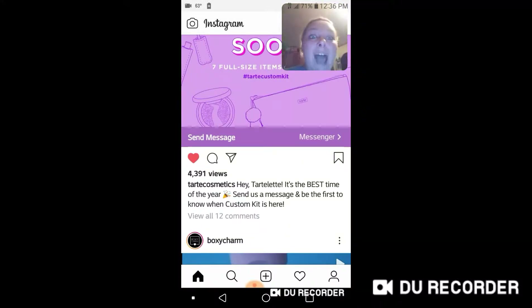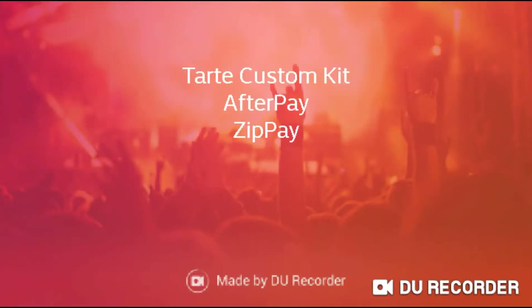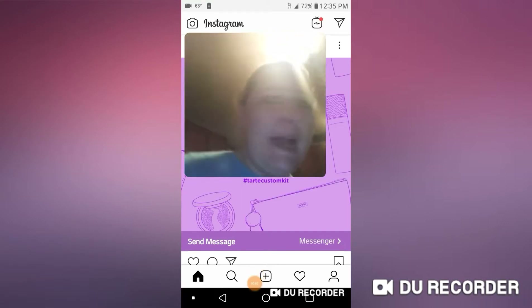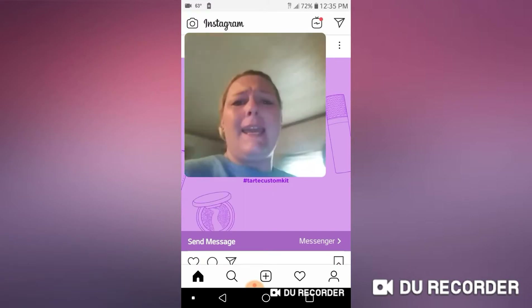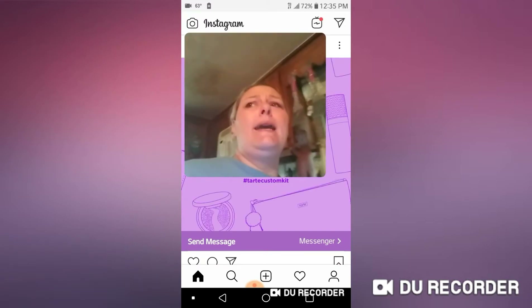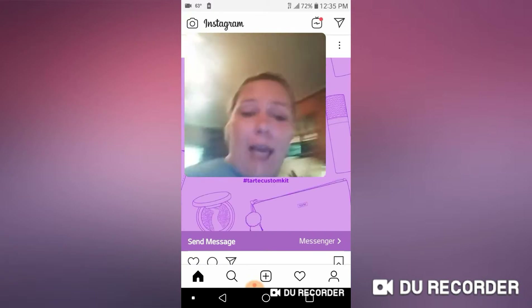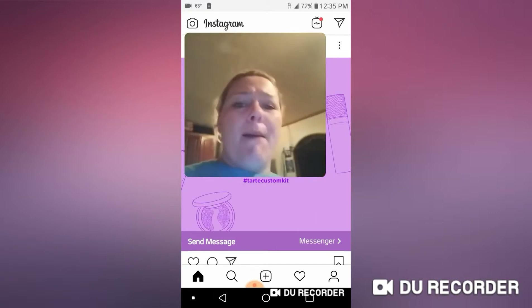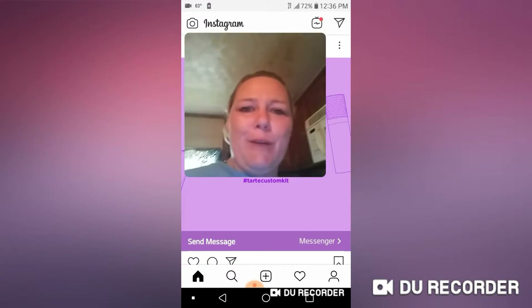Hi guys, how's it going? I am on a roll today — video number two for Wednesday, May 22nd, 2019. So yes, this is our lucky day ladies and gentlemen. I already put up one video about Conix Army and I have another video. Guess who's jumping on the beauty box wagon?